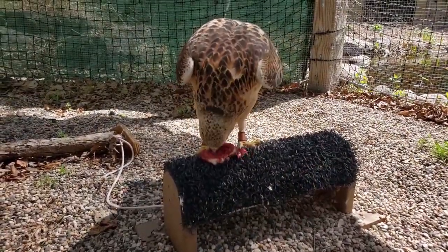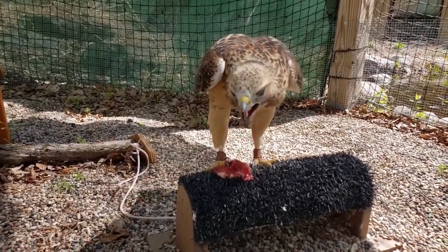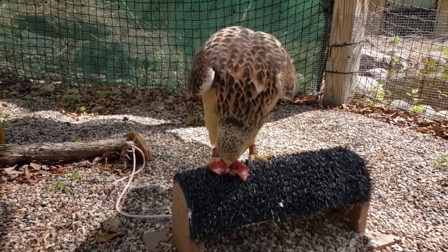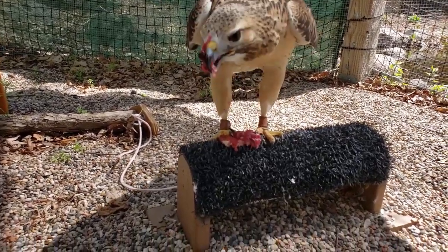We feed our hawk a variety of food — the more variety the better. We give her mice, we give her rats like you see she's eating today, and we give her chicken.